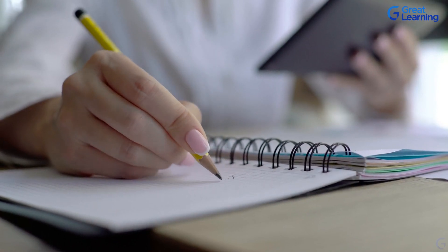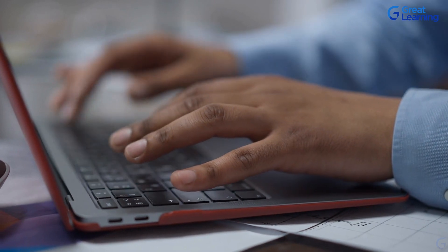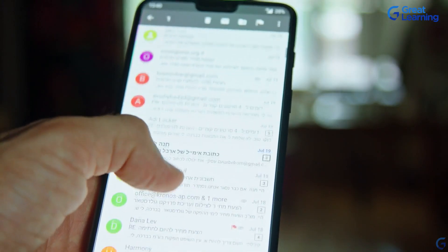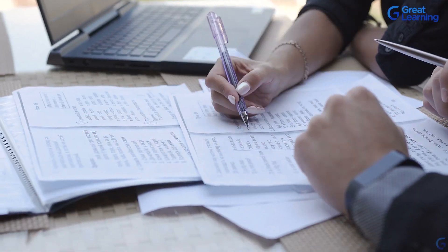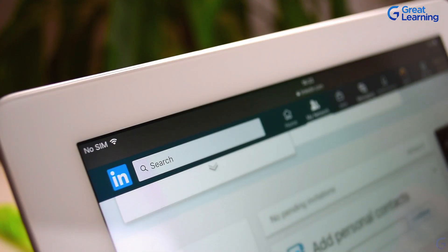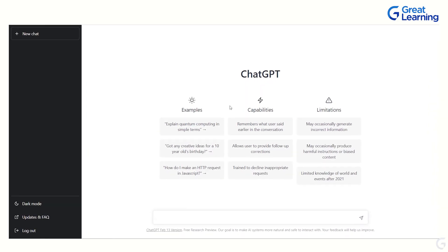You don't need to spend countless hours researching and crafting job descriptions, offer letters, and formal email templates anymore. What if there's a tool that can help you create effective job descriptions, develop successful onboarding programs, automate document generation, and even help match candidate profiles that are the right fit for a certain role? Say hello to ChatGPT.